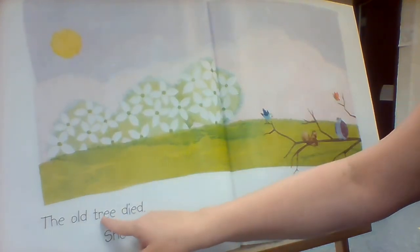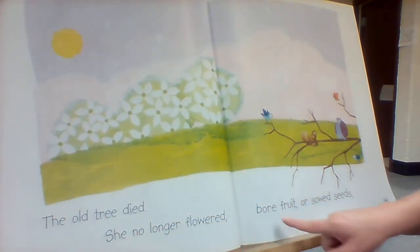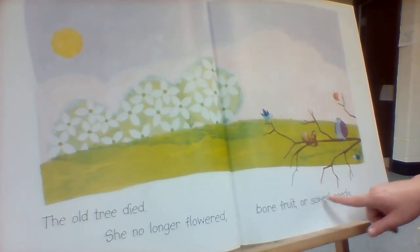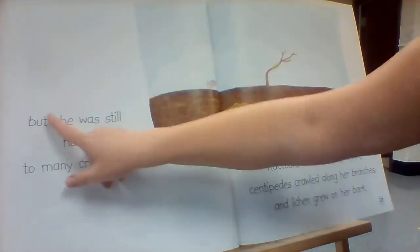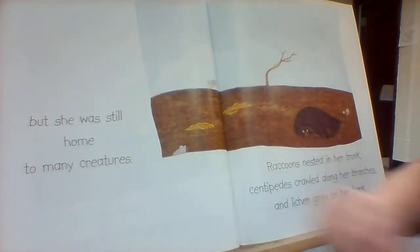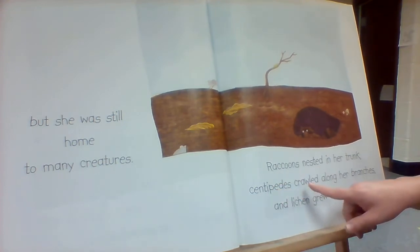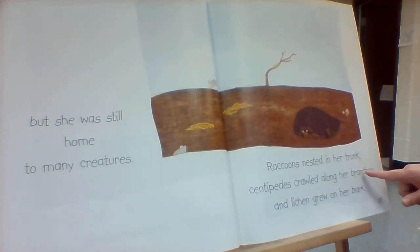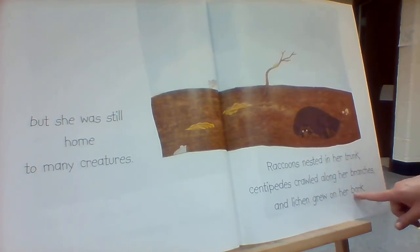The old tree died. She no longer flowered, bore fruit, or sowed seeds. But she was still home to many creatures. Raccoons nested in her trunk. Centipedes crawled along her branches. And lichen grew on her back.